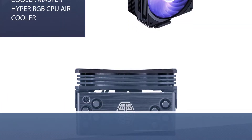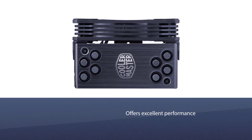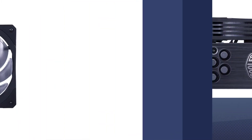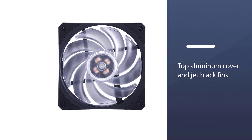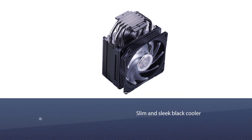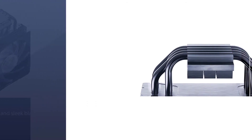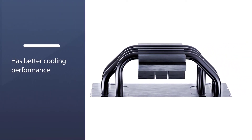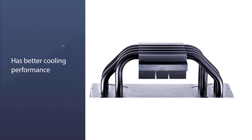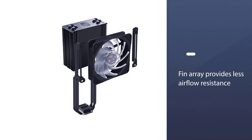Number one: the most popular Cooler Master Hyper RGB CPU air cooler. This cooler offers excellent performance and easy installation, and is known as a top air cooling solution. Its aluminum cover and jet black fins with nickel plating give it a premium look. The slim, sleek black design is attractive, efficient, and delivers better cooling performance.